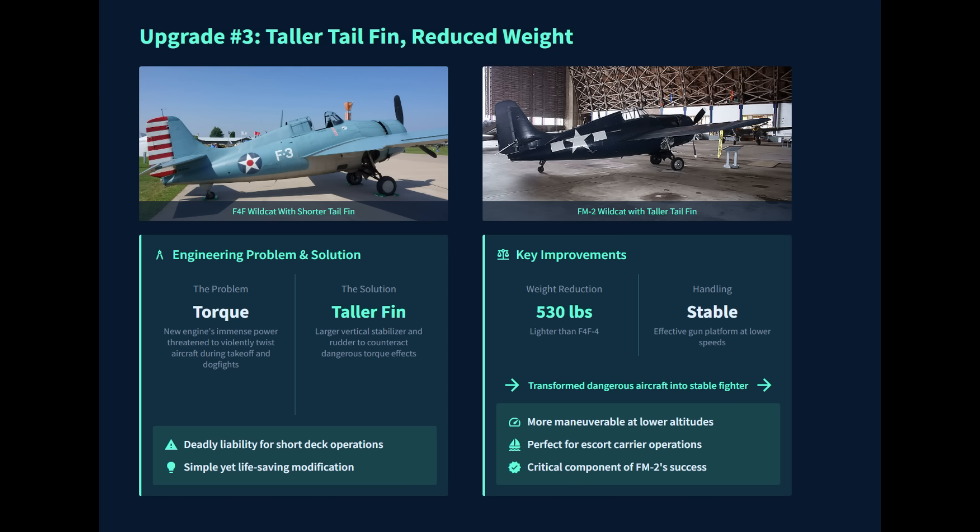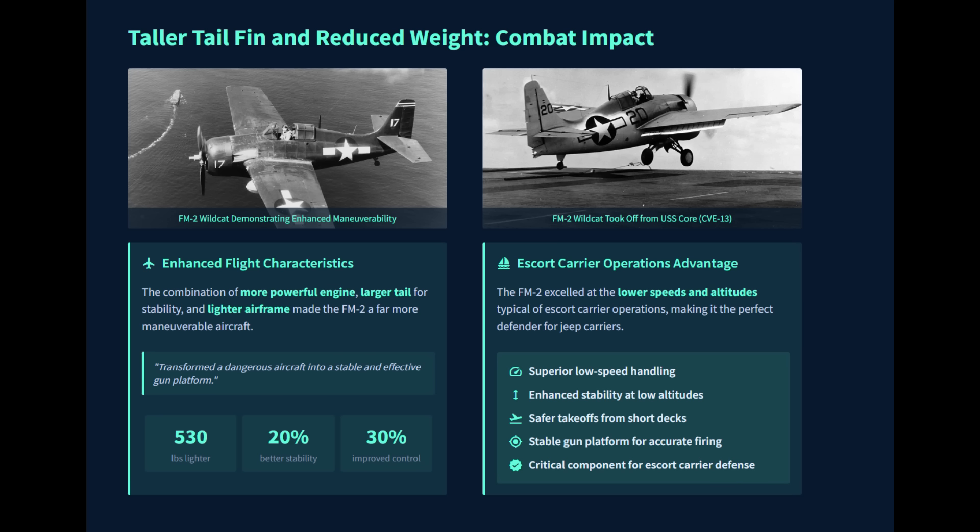Furthermore, the FM-2's overall weight was reduced by approximately 530 pounds compared to the F4F. The combination of a more powerful engine, larger tail for stability, and a lighter airframe made the FM-2 a far more maneuverable and forgiving aircraft than the F4F, especially at lower speeds and higher altitudes — proving that a smaller, smarter design could survive and thrive in the Pacific.